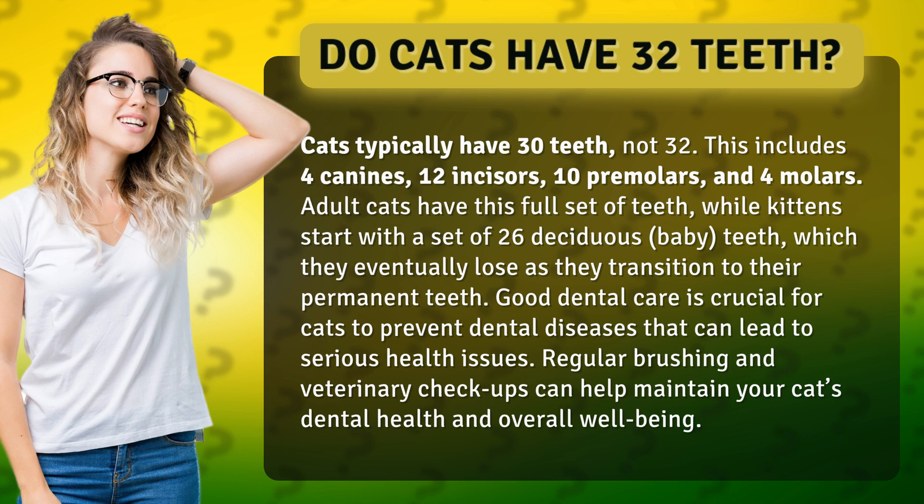Adult cats have this full set of teeth, while kittens start with a set of 26 deciduous, or baby, teeth, which they eventually lose as they transition to their permanent teeth.